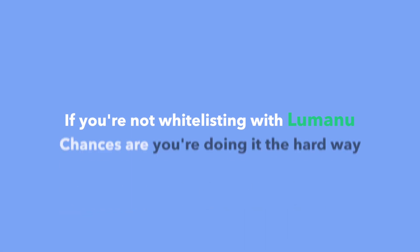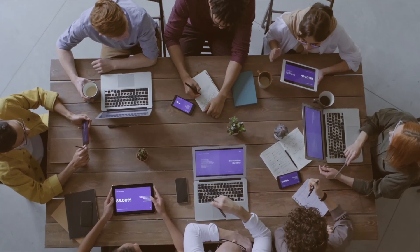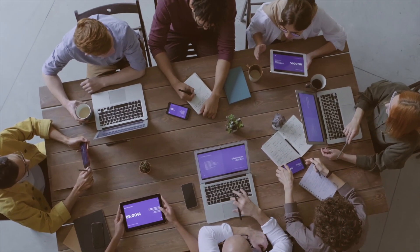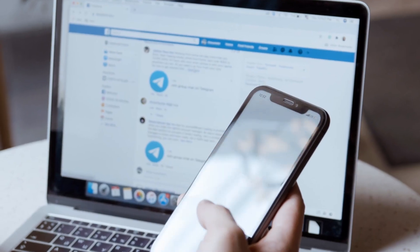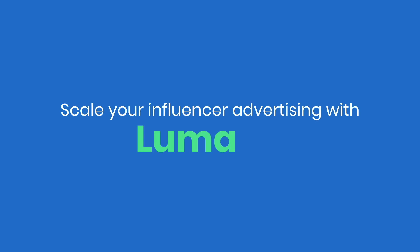If you're not whitelisting with Lumanu, chances are you're doing it the hard way. Learn more about how you can whitelist influencer handles with Lumanu in just seconds. Finally, scaling your influencer paid ads and optimizing for conversions is not only possible, but fast and easy — with Lumanu.